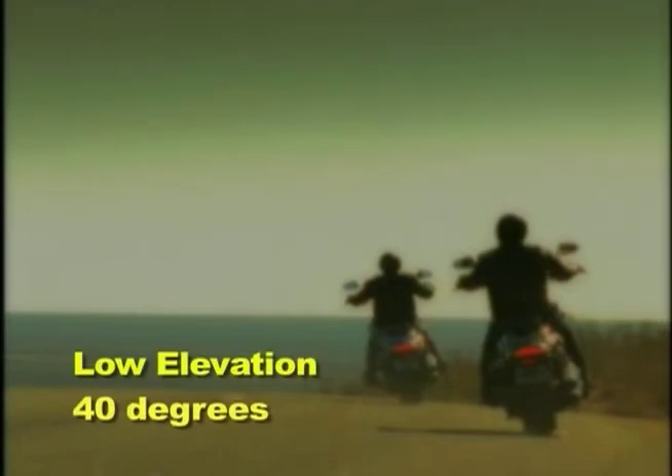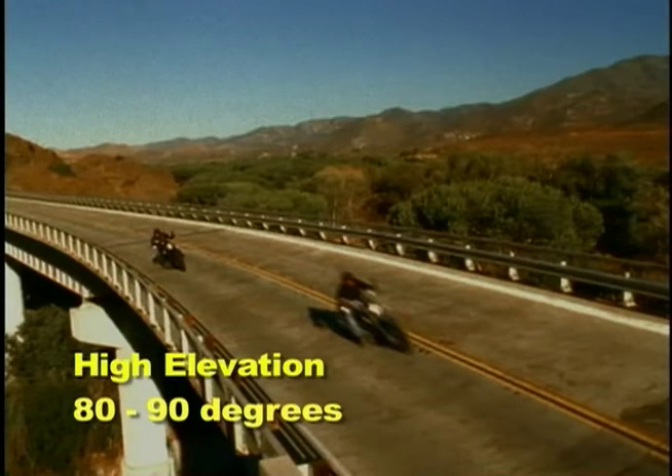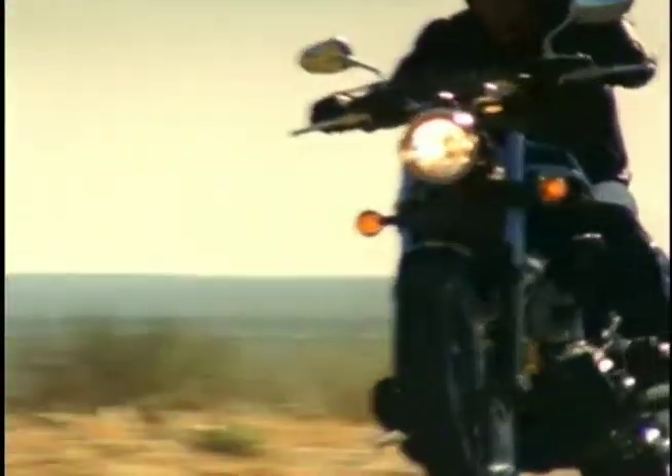For example, a rider could start off on a morning trip at low elevation with the temperature at 40 degrees, and as the day goes on and the ride progresses, the elevation could increase several thousand feet while the air temperature rises to the 80s or 90s. Along with these changing environmental conditions are operational ones — whether the rider is accelerating or decelerating, and the changing demands of the engine as it's being used, from a mixture that is rich at startup, then efficient at cruising speeds, and then rich again during acceleration.